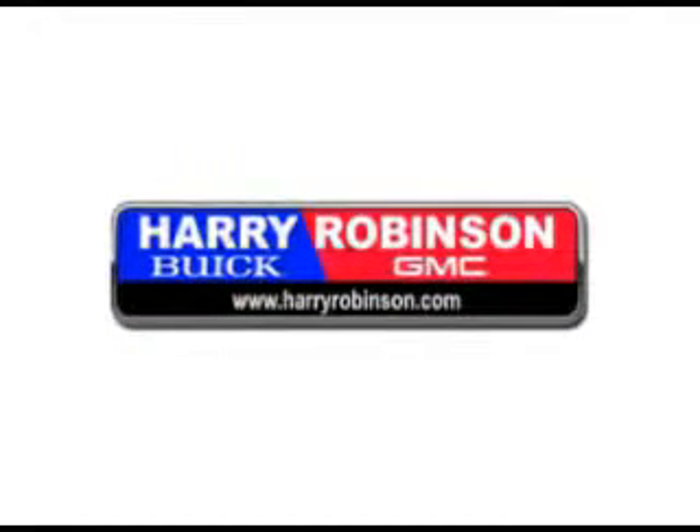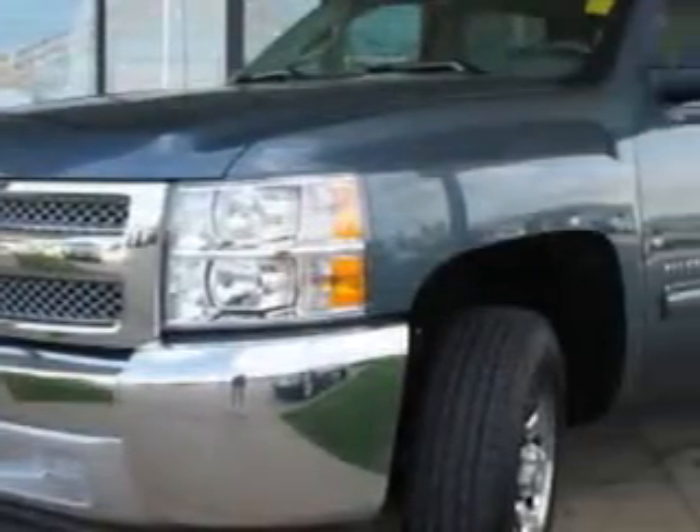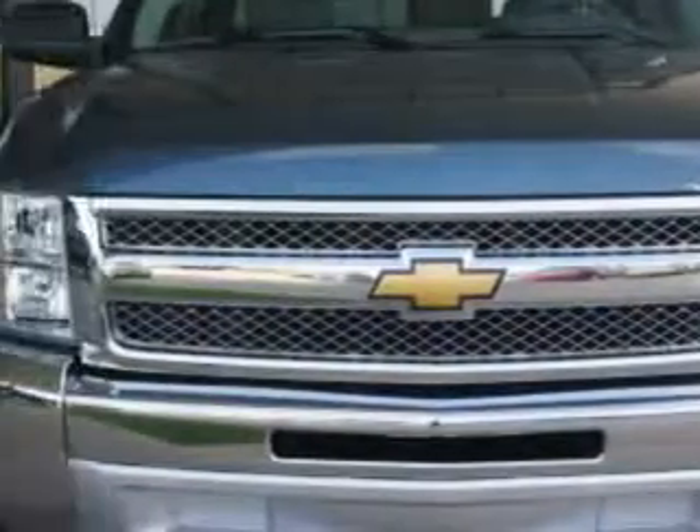Thank you for visiting us at harryrobinson.com. We can't wait to help you find your next vehicle. Want more than just the car? Come to Harry Robinson Buick GMC for this 2012 Chevrolet Silverado 1500.